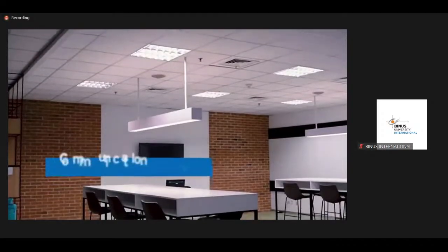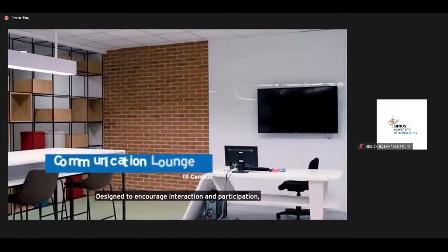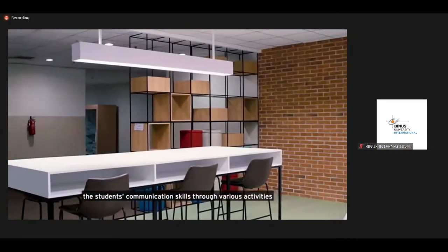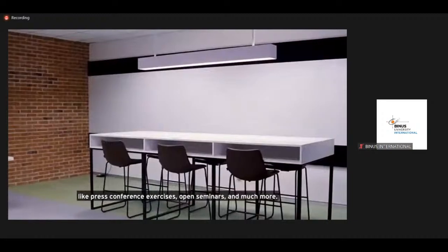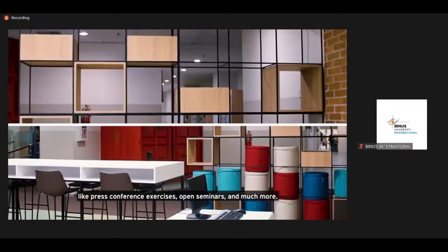This is the communication room. Designed to encourage interaction and participation, this communication lounge is a place to sharpen students' communication skills through various activities like press conference exercises, open seminars, and much more.